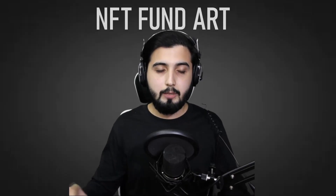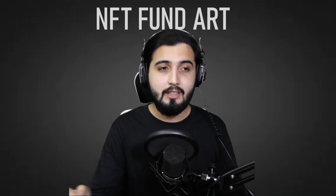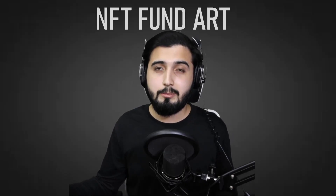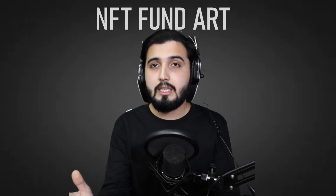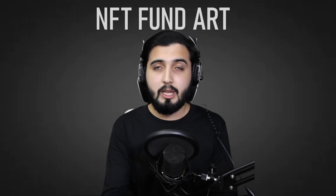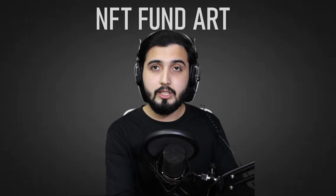Hey guys, Pablo here, and welcome to another brand new video in which we're going to take a look at a new project called NFT Fund Art. In this video we're going to learn all about this project: how it works, what mechanisms are involved, how you're going to make a profit, what unique ideas make this project different from others, and what they plan on doing in the future.